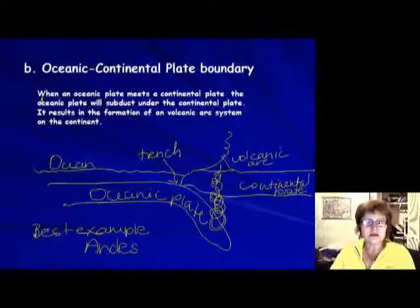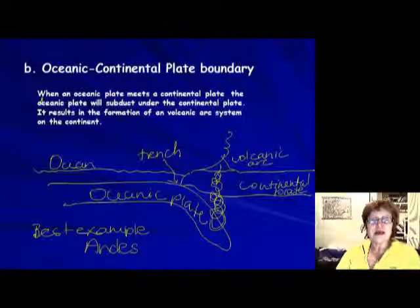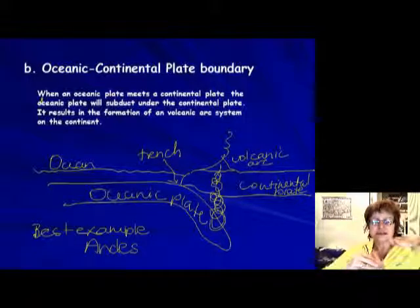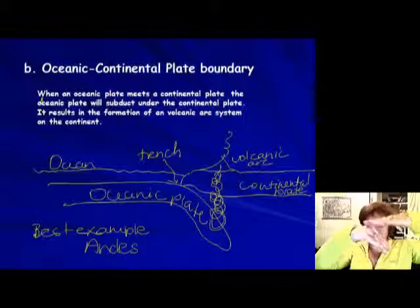This is the second segment on plate tectonics. Last time I stopped at the oceanic-continental plate boundary. The continental plate is lighter than the oceanic — it's 2.7 grams per cubic centimeter — so when the two meet, the continental plate cannot go down. The one going down is always the oceanic plate.